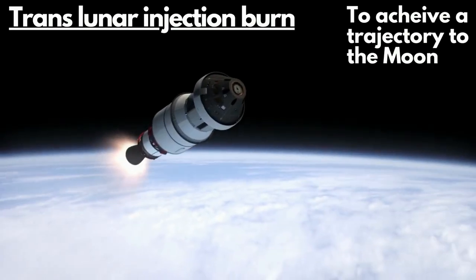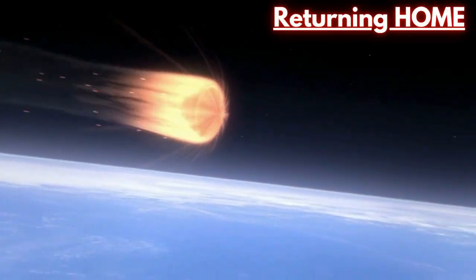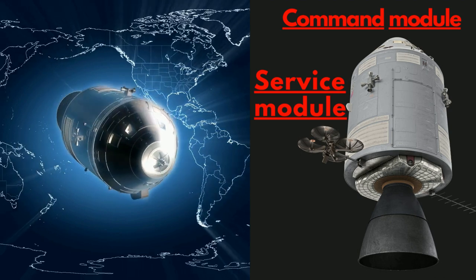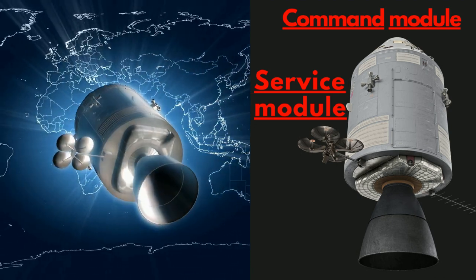It was planned to do a translunar injection and then return back home using the service module's main engine, without landing on the moon, with a total flight time of around 10 hours. But this didn't happen.